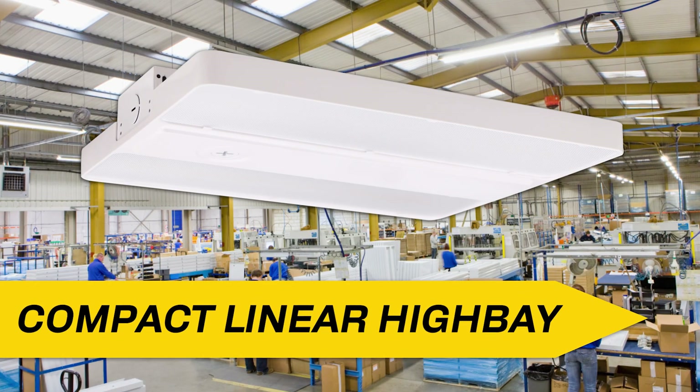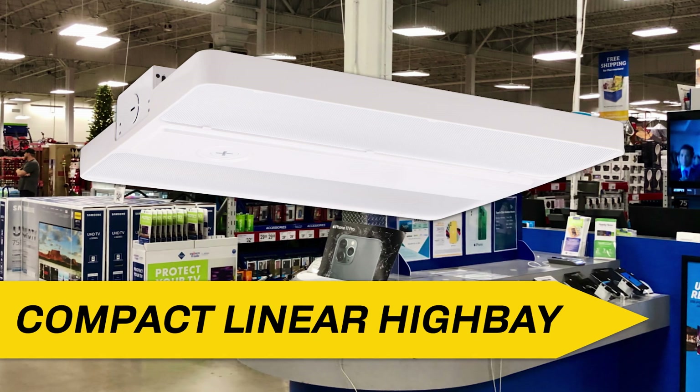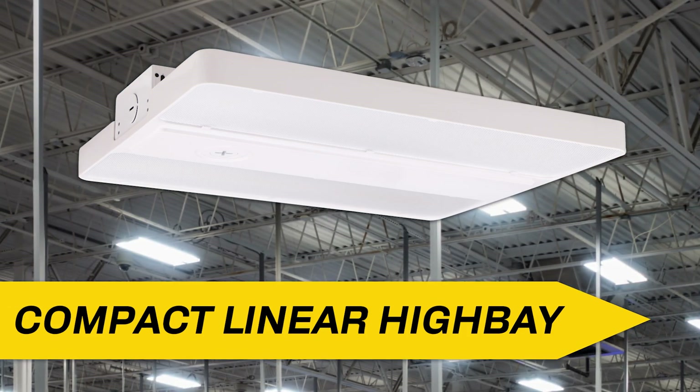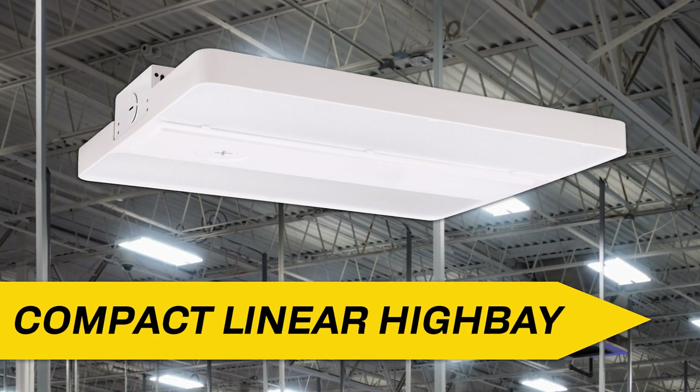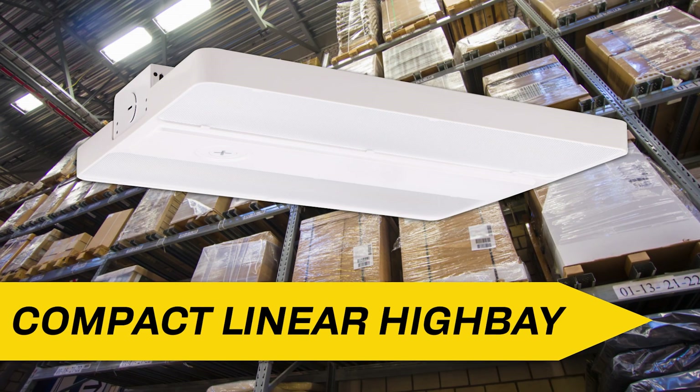Introducing HALCO Lighting Technology's Compact Linear High Bay Series, our smallest high bay. It packs a big punch in a compact size designed for light-duty industrial applications like warehouses. The Compact Linear High Bay combines affordability and reliability to deliver big high bay performance demanded by retail stores, gymnasiums, and other large indoor spaces.